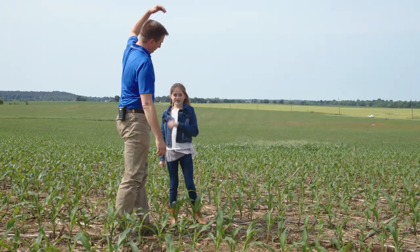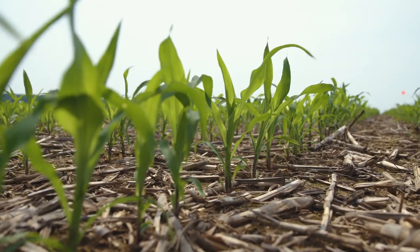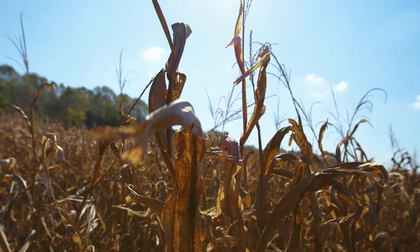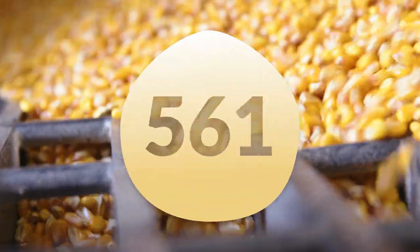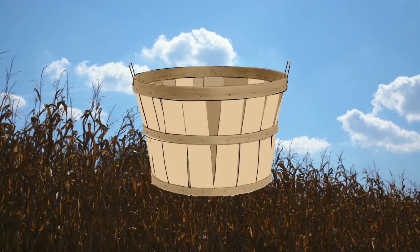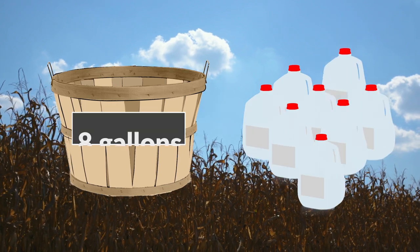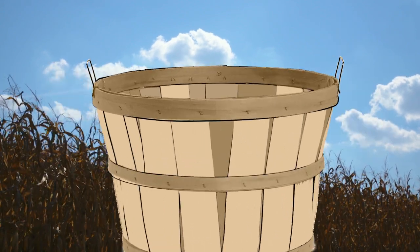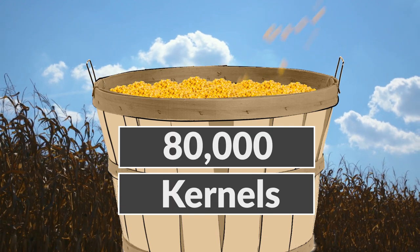We're going to ask this little plant right here, through the course of this summer, to get about seven or eight feet tall. I'm 6'6", so that'll be like up to there. Can you reach that? No. So it's going to be a big, tall plant when it's all said and done. In this single plant, we're going to ask it to produce about 450 to 600 kernels of corn. Farmers measure how much corn they have in bushels. A bushel holds the same amount of corn as eight gallons. A bushel of corn weighs 56 pounds and contains 80,000 kernels of corn.